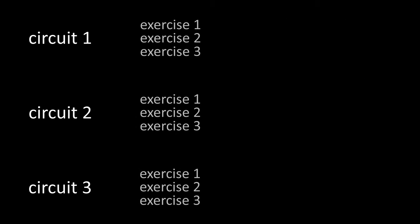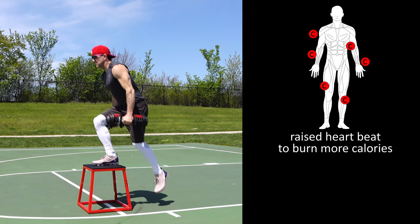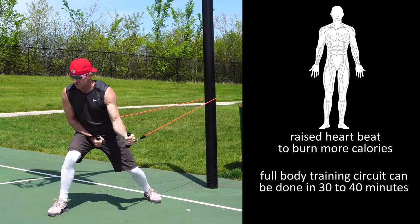Three circuits doing three targeted exercises in each circuit — for a total of nine exercises — will allow you to hit all the areas of your body: arms, legs, chest, back and core. It keeps your heartbeat up to burn more calories, improve your cardiovascular function, and can be done in about 30 to 40 minutes. Very efficient.